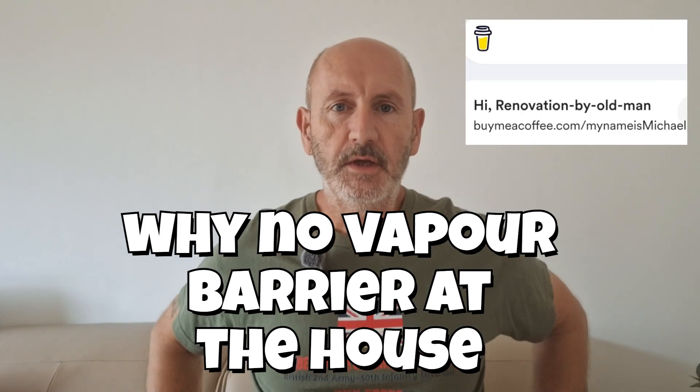Why I've decided I'm not going to be using a vapor barrier at the house in France. Several reasons, really. One: with the age of the house and the type of construction, I'm not entirely convinced that it needs a vapor barrier. I think the house needs to be able to breathe, which I'm not sure it will do if you're coating plastic all the way around it.